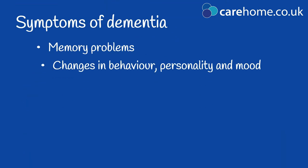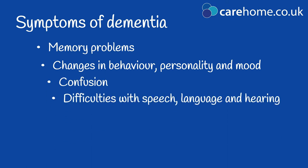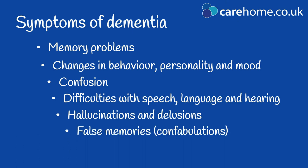Other symptoms can include changes in behaviour, personality and mood, confusion, difficulties with speech, language and hearing, hallucinations, delusions and false memories, known as confabulations.